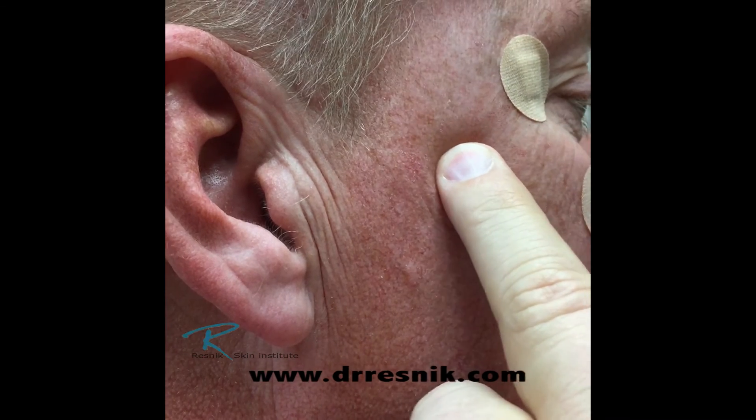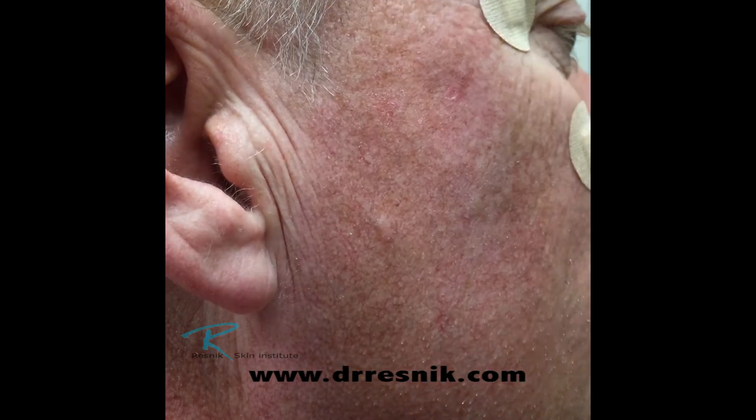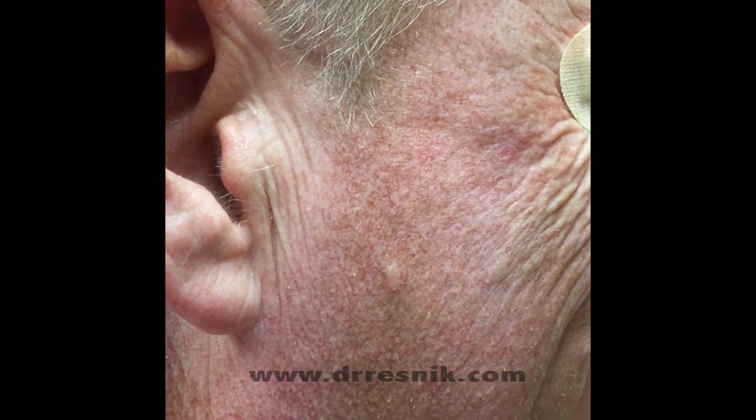Holding your finger on it will damp out the pain. We're going to let it defrost and it's going to blister up in about a day, peel off, and then he'll be even more beautiful than he is now.